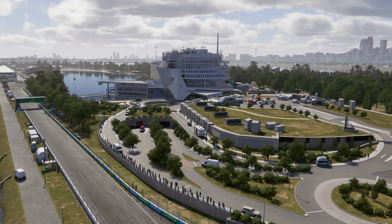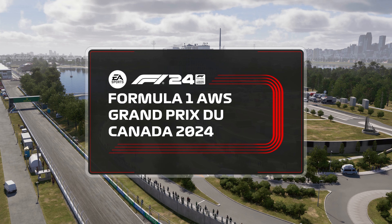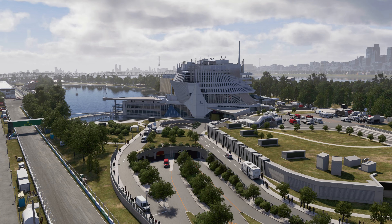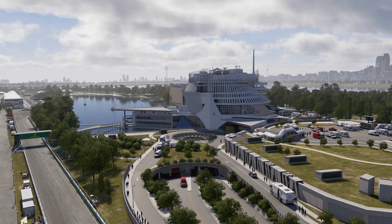Stroll, Latifi, both Gilles and Jacques — the four Canadian point scorers here. It is a favourite of the F1 calendar. Welcome to Montreal for the Canadian Grand Prix.